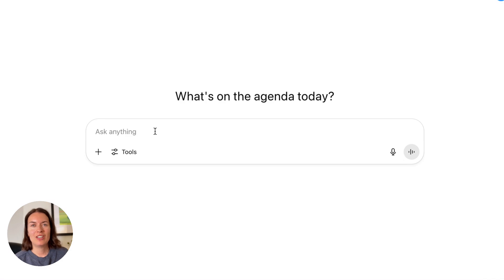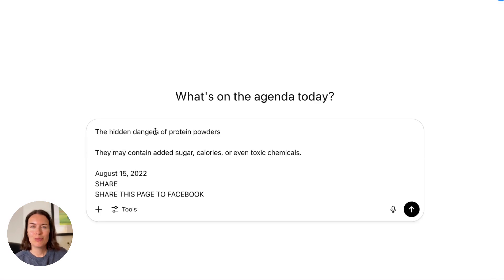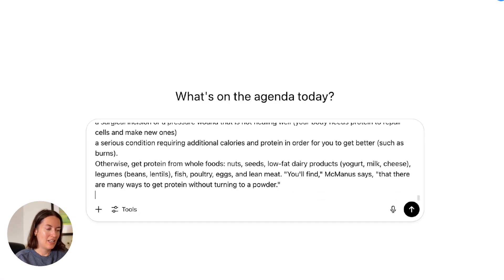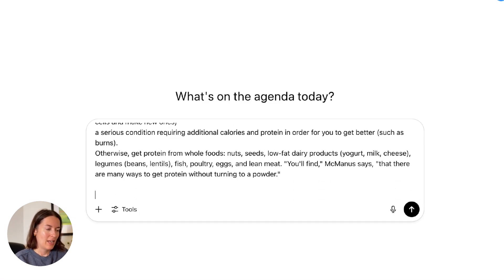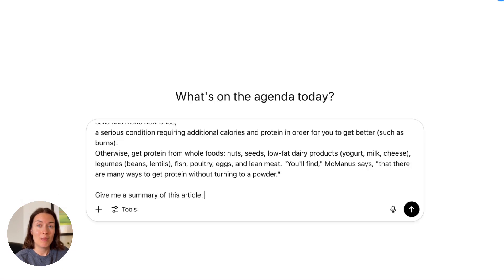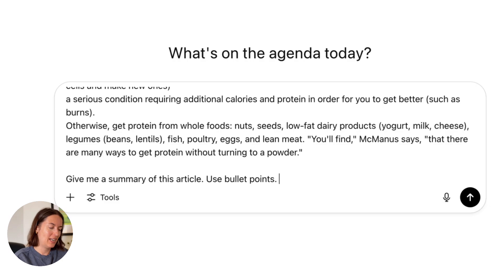So imagine you're trying to do some research into whether or not you should be using protein powder. I've found this article which is quite long and I just want to understand the gist of it. So I'm going to paste it into ChatGPT and ask it for a summary, and I'm also going to ask it to use bullet points so that I can scan the summary really easily.